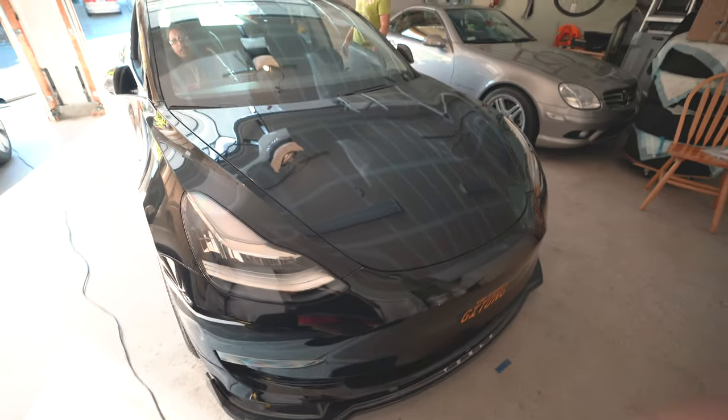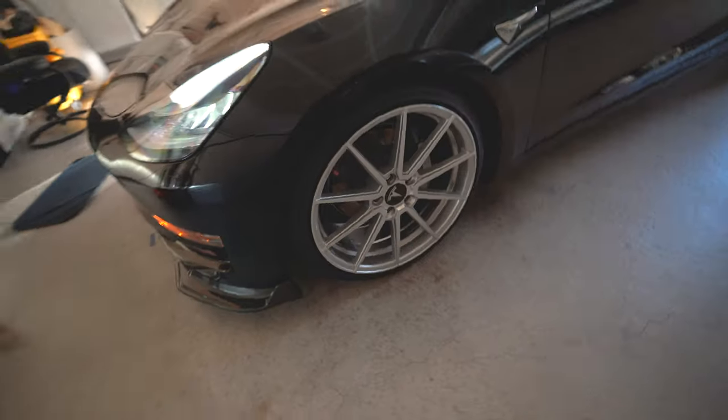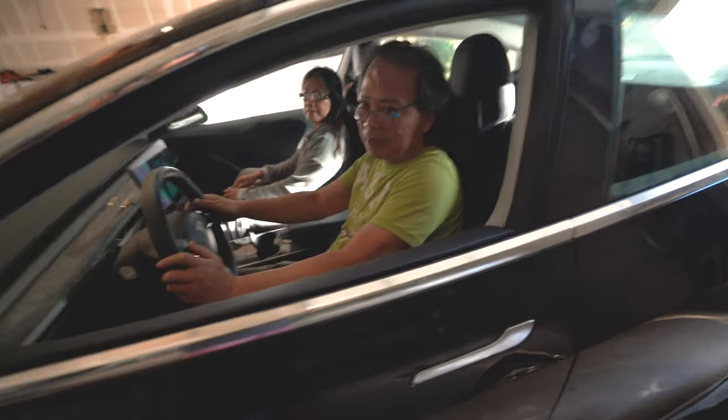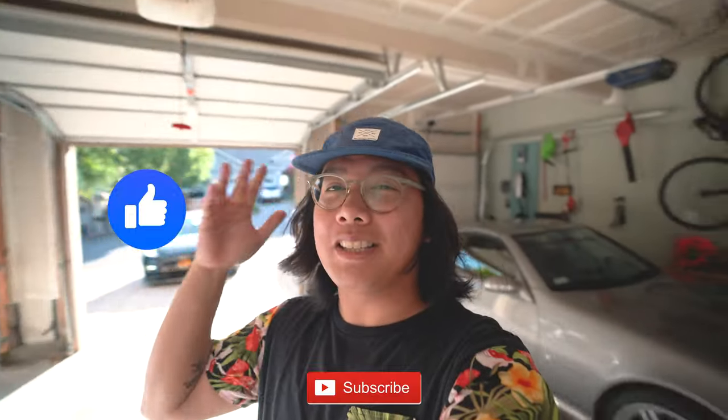Ooh, this Tesla Model 3 though — look at those wheels. Where are you guys going? Let's go, I'm going to buy food. You guys want to be in the vlog? Alright guys, that's it for this video. If you guys liked this video please be sure to hit the like button. If you guys haven't subscribed to the channel, please be sure to subscribe and hit that post notification bell to get notified when I upload a new video. My name is Mike, thanks for watching. Until next time, peace.